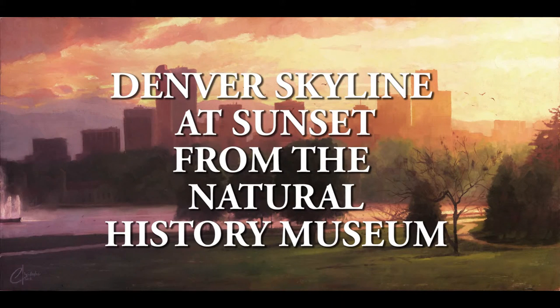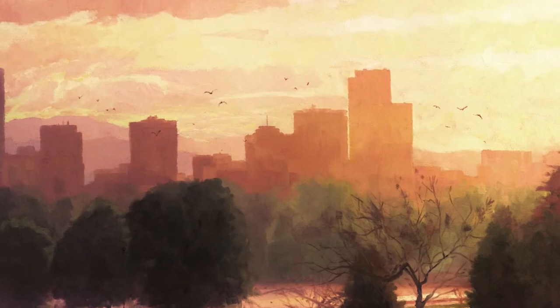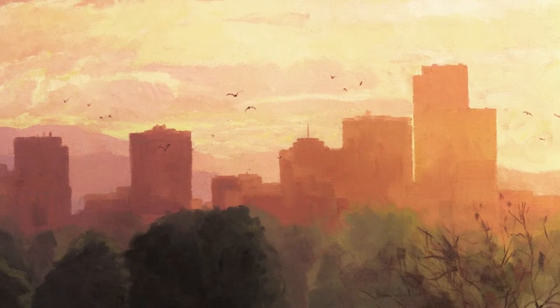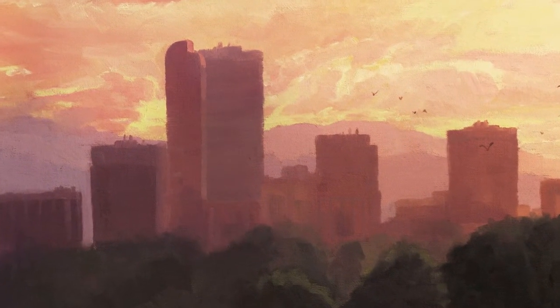This painting is Denver Skyline at Sunset from the Natural History Museum, and this is a very colorful, bright, dramatic view of Denver's very well-known skyline, complete with the cash register building, which is all anybody wants to see when you see a skyline of Denver, because it's the most recognized building there.